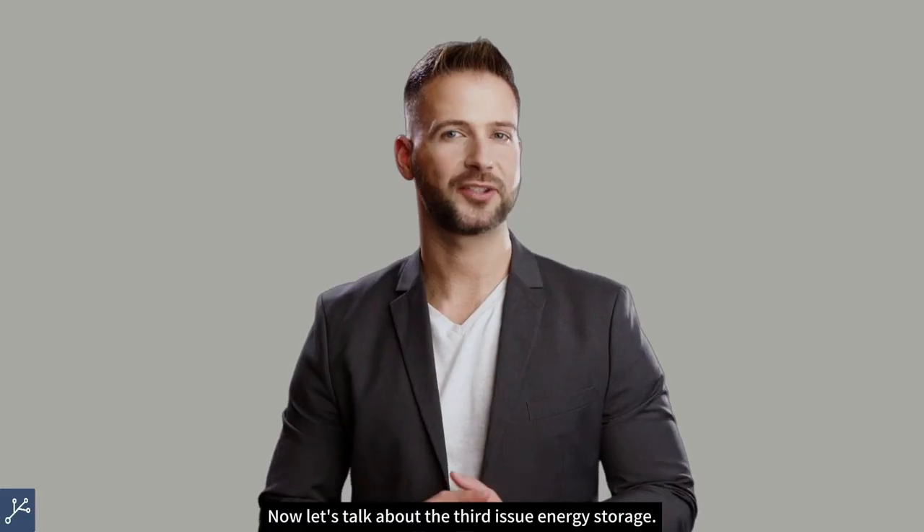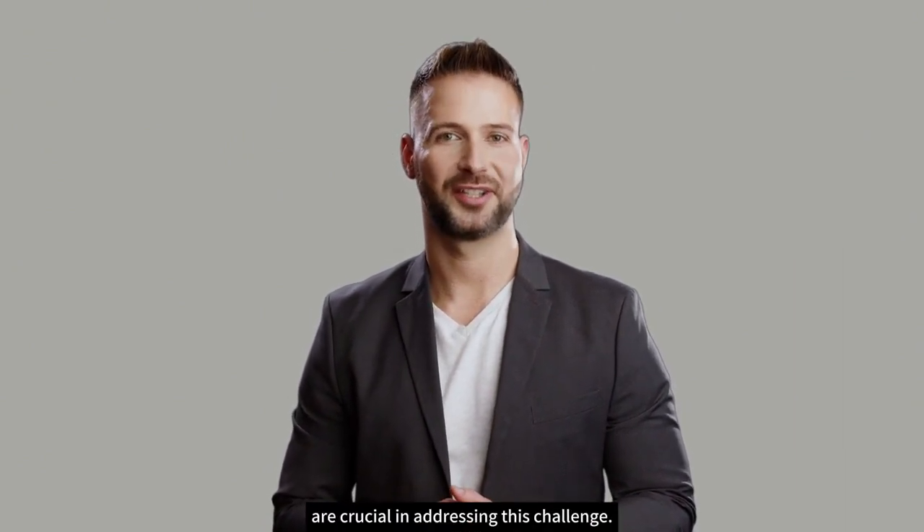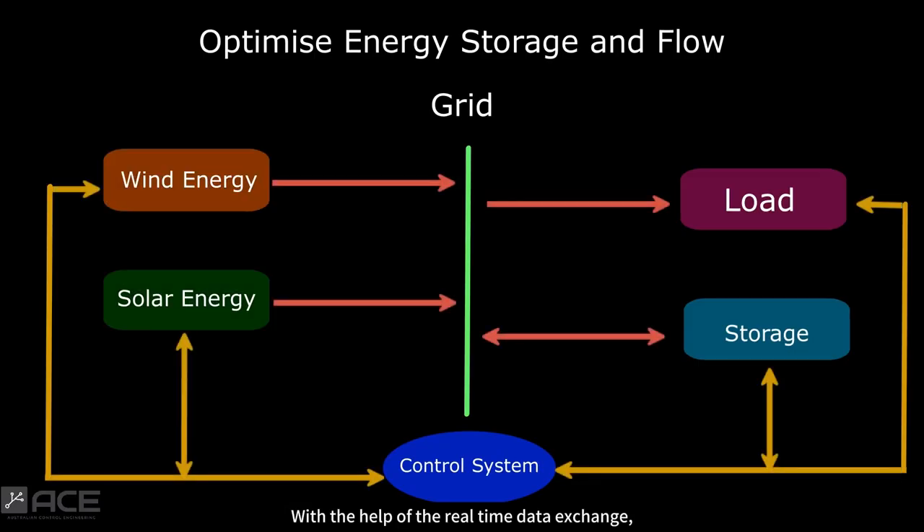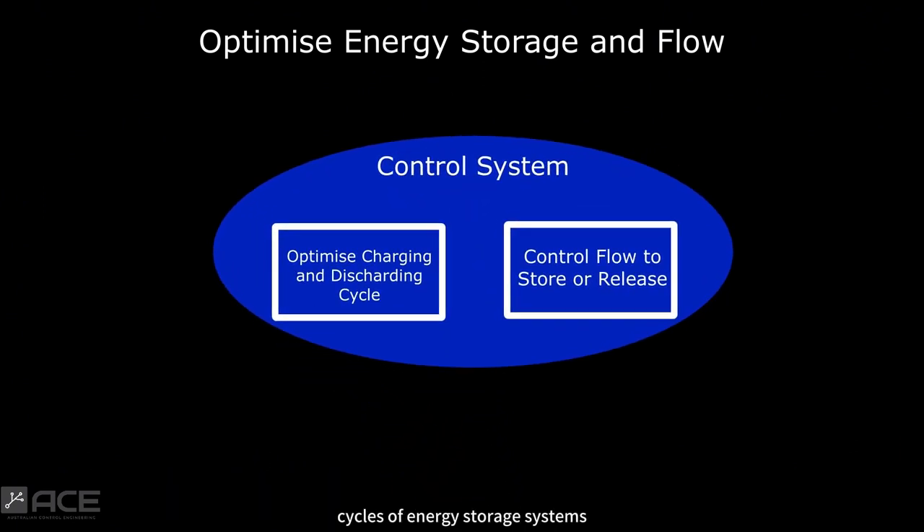Now let's talk about the third issue: energy storage. Energy storage technologies, like batteries, are crucial in addressing this challenge. With the help of real-time data exchange, control systems take advantage of sophisticated algorithms to optimise the charging and discharging cycles of energy storage systems. Control systems manage the flow of energy from renewable sources to storage during periods of excess generation and release stored energy when renewable generation is low.